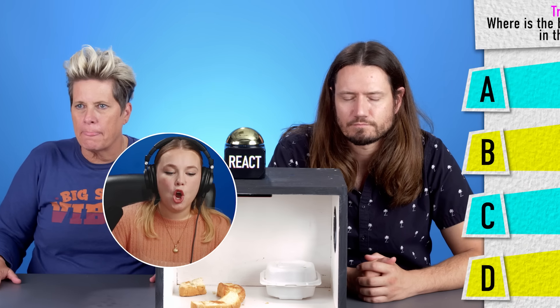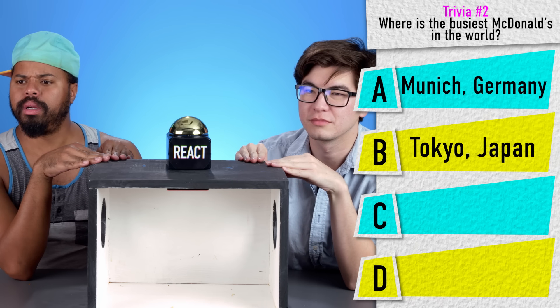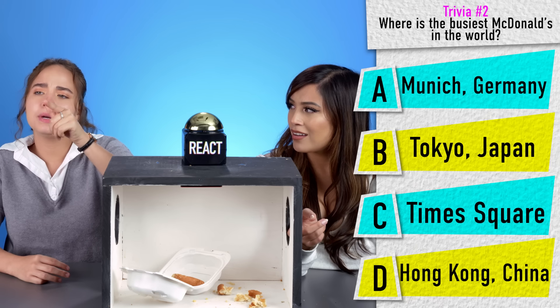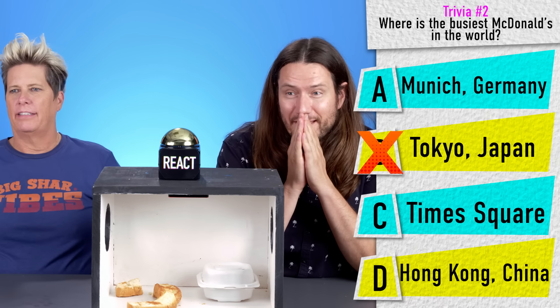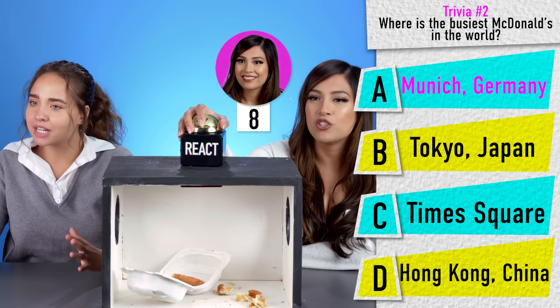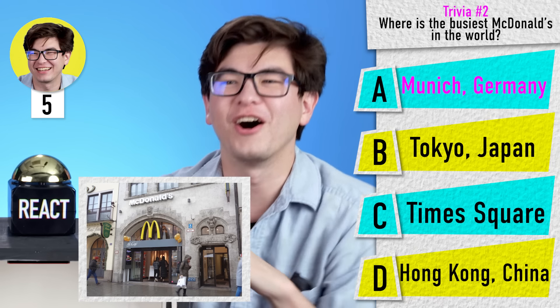I have a trivia question for you. Where is the busiest McDonald's in the world? Is it A: Munich, Germany? B: Tokyo, Japan? C: Times Square, New York City? Or D: Hong Kong, China? Japan? No. China? No. Tokyo, Japan? No. Germany! Munich, Germany? Yes! I almost went to Times Square and I was like, no, that's too obvious! Germany — what?!